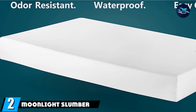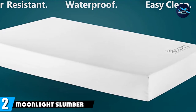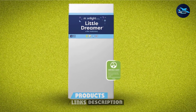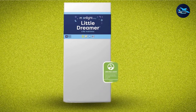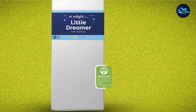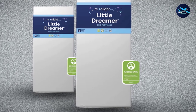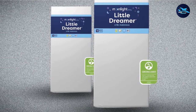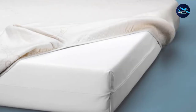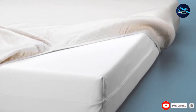Moving on to number two: the Moonlight Slumber Little Dreamer Crib Mattress. Any baby item you can get more mileage out of is a winner. This dual-sided baby and toddler mattress is made with two different types of CertiPUR-US certified foam to provide varying levels of support as your child grows. The infant side is extra firm, and you can flip it over for a somewhat softer surface once she reaches the toddler stage. The cover removes easily so you can toss it in the washing machine, and it also has an eight-year warranty.